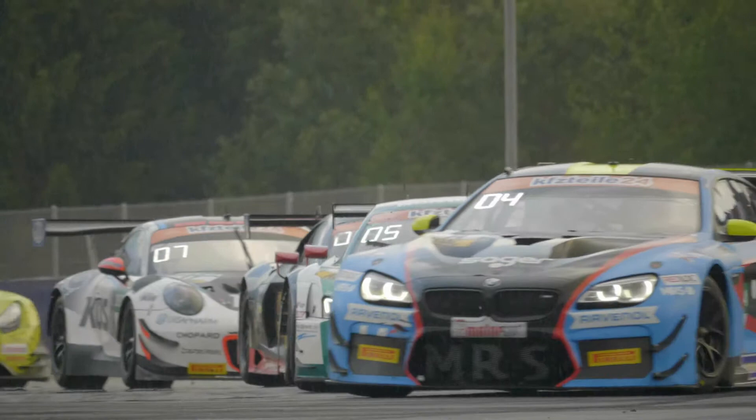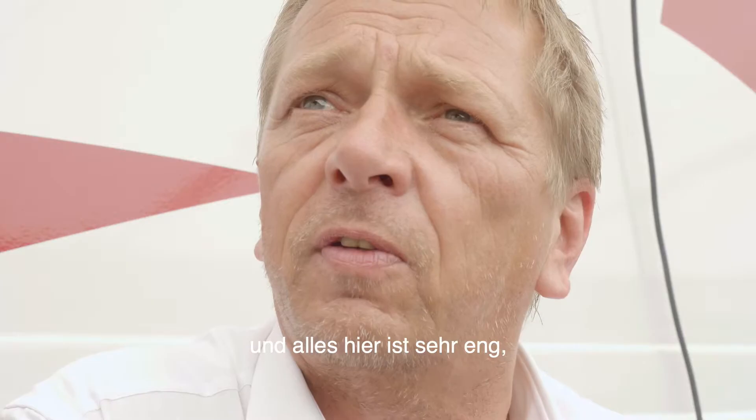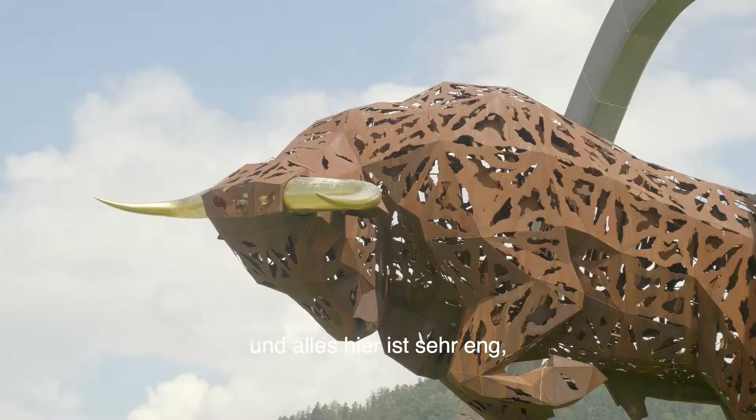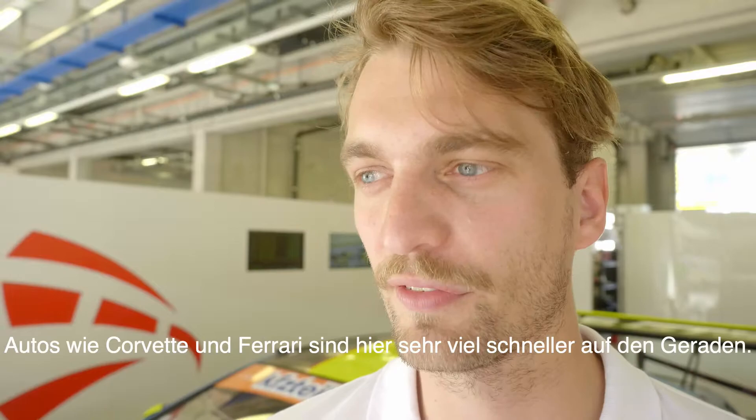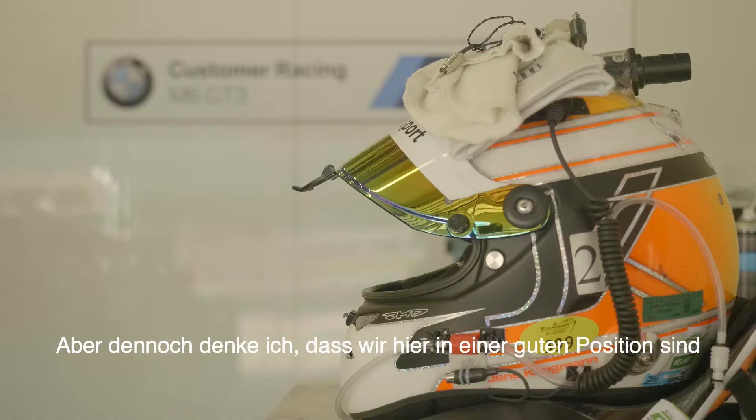Red Bull Ring is a very fast track and everything is very tight together — very close racing. It's a track that normally suits the car quite well. On the other hand, we have also a little bit of a lack of top speed. We have some other cars on the grid like the Corvette or the Ferrari that are so much faster on the straights. But still, I think we're in a good position and normally the car seems to be in good shape.